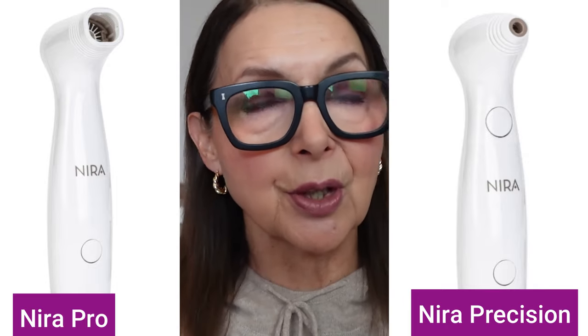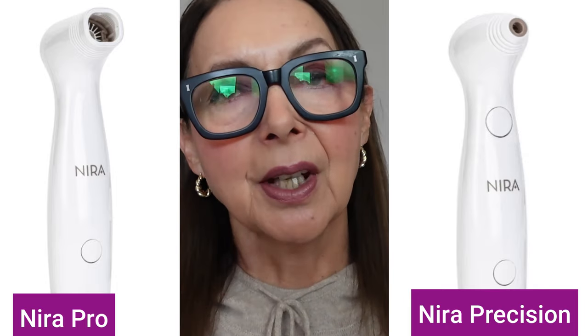Now this laser is FDA cleared and according to Neera it is clinically proven to reduce fine lines and wrinkles. Neera also says that it uses the same laser technology as you would find in a clinic to build natural collagen at a fraction of the cost without the harsh effects and downtime.